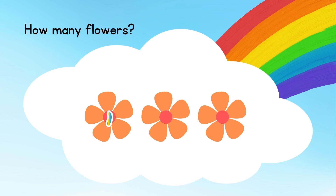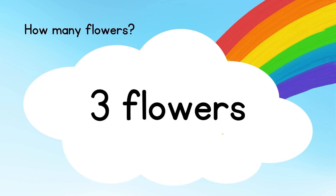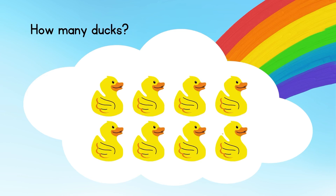How many flowers? Let's count: one, two, three. The answer is three flowers.